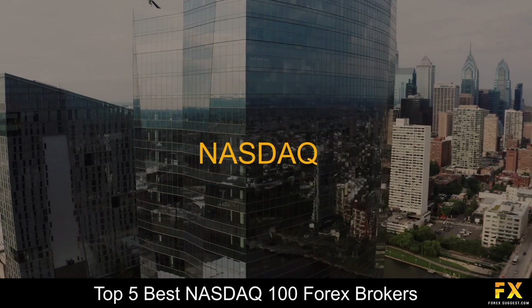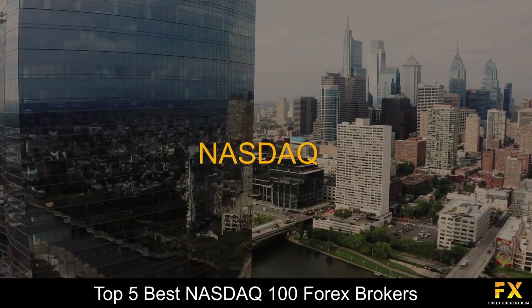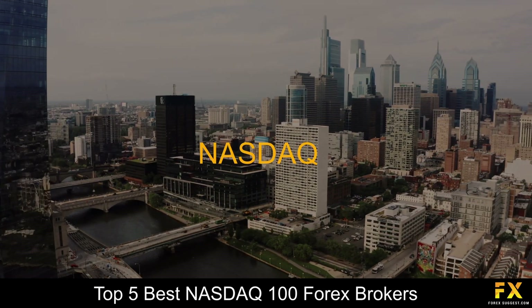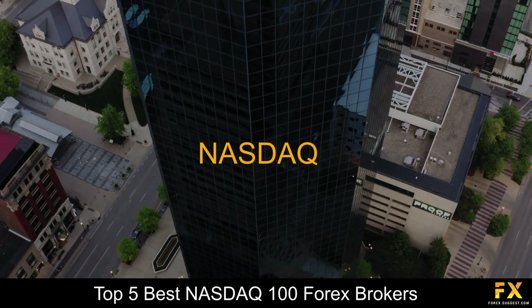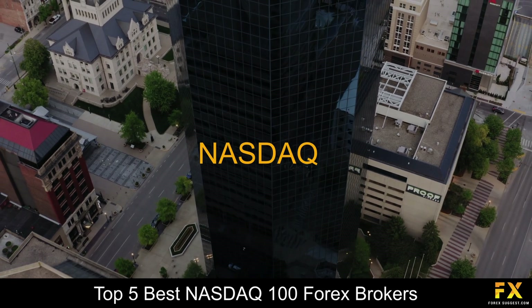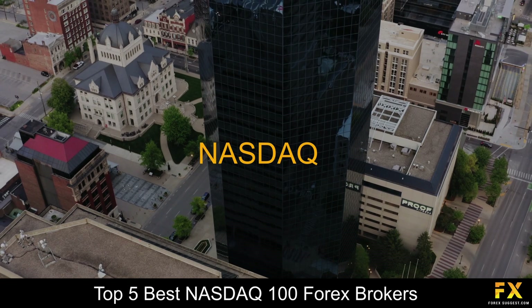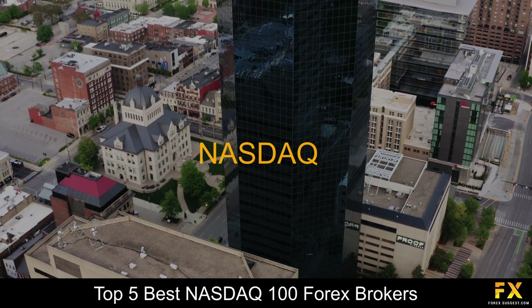NASDAQ is an electronic and global marketplace where traders and investors can buy and sell securities. It is featured by most Forex Brokers who offer indices trading. Created with the purpose of enabling investors to trade securities in a digitized, fast and transparent system, NASDAQ was created by the National Association of Securities Dealers in 1971.